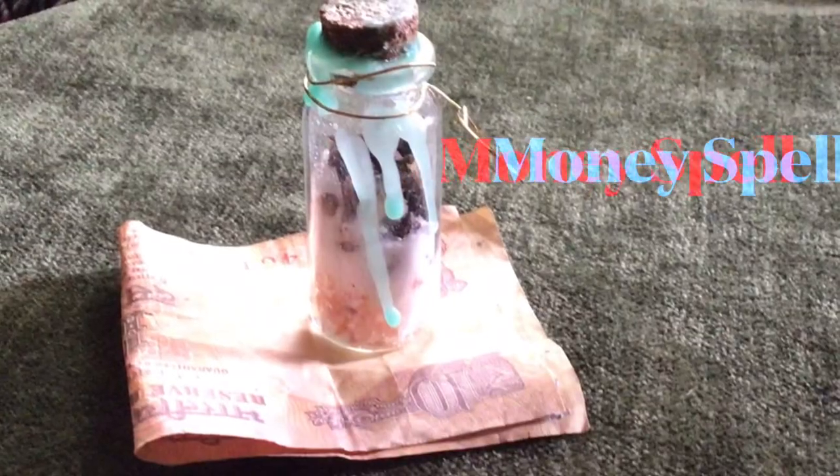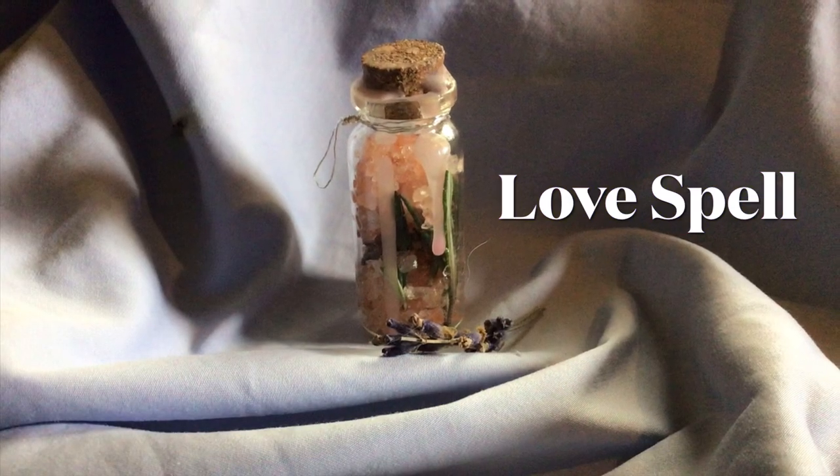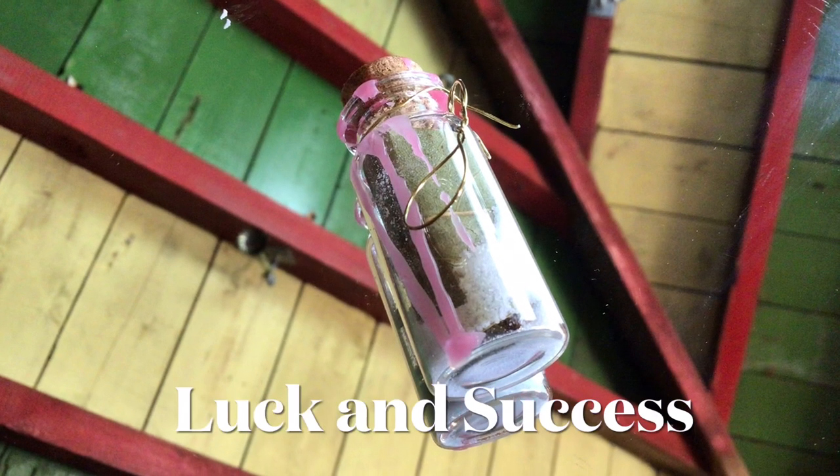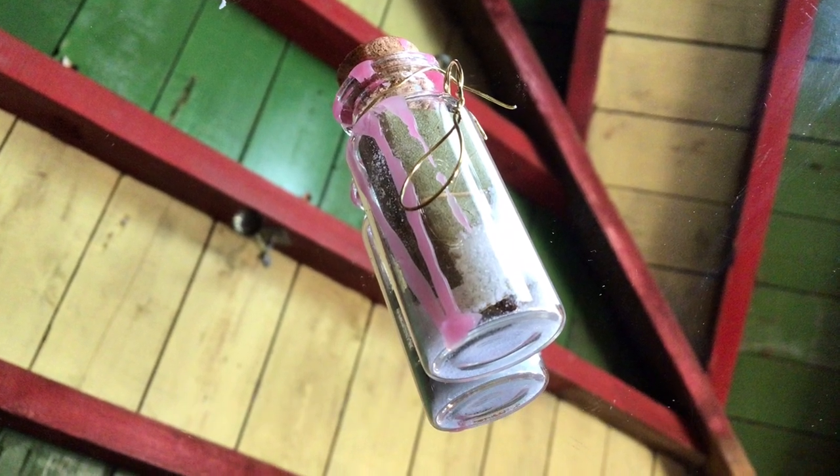I love spell bottles — I find them really easy and beautiful things to create and they work well with my particular witchy energy. For today's video I am going to do three different types of spell bottles: a spell for money, a spell bottle for love, and a spell bottle for luck and success.